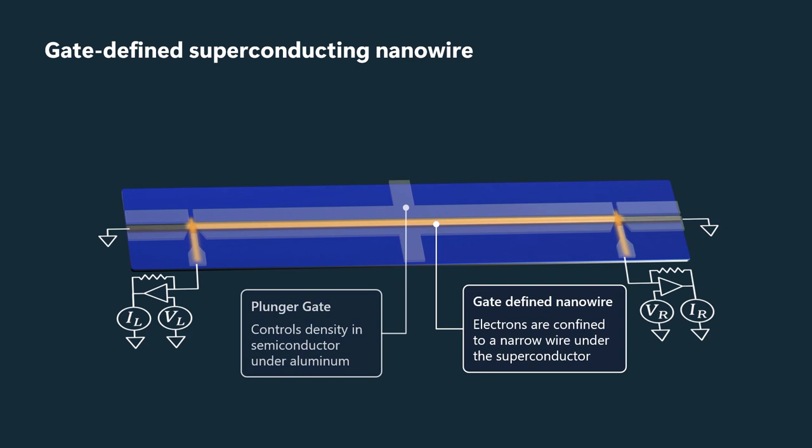The plunger gate in the central section, which depletes the indium arsenide two-dimensional electron gas to the sides of the wire, also allows us — through the fringe fields not completely screened by the aluminum — to tune the density underneath the wire.